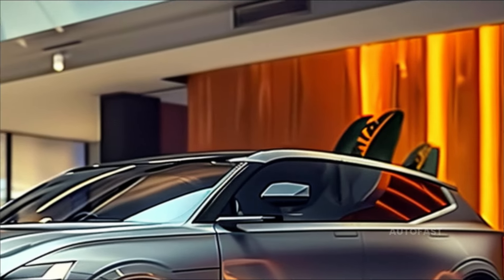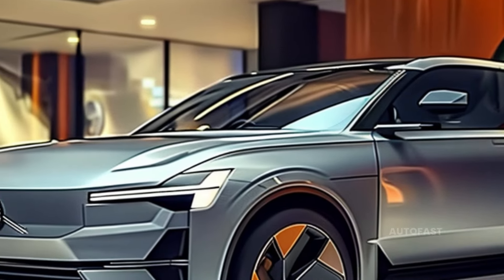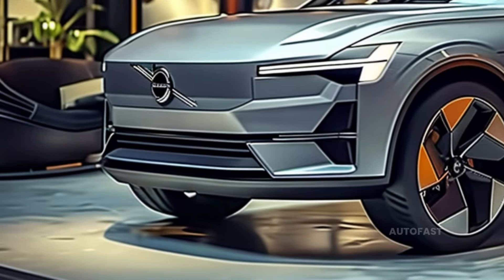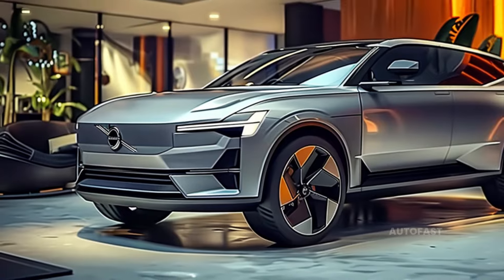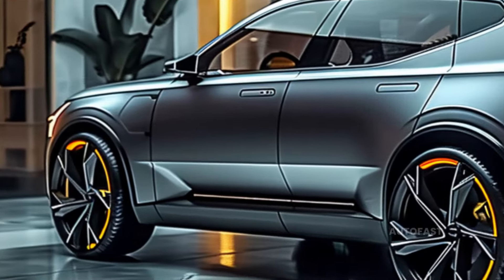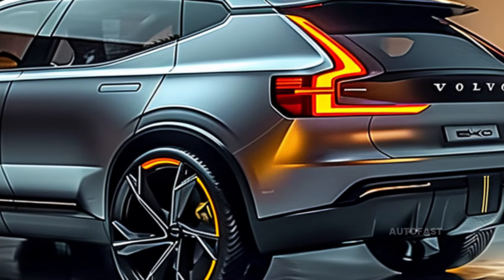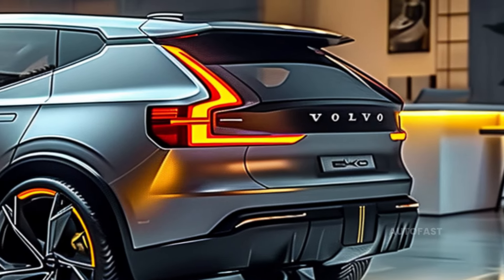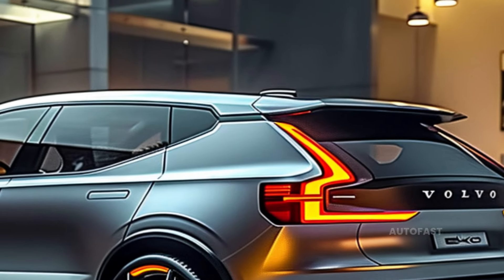Two electric SUVs now in production are the 2025 Volvo EX40 and the electric XC40 Recharge. Because they are practically identical to one another, the two SUVs give the impression of being virtually identical. Volvo has refocused its naming strategy in order to better differentiate between its electric vehicles, hybrids, and gasoline-powered automobiles. This is in reaction to the growing number of electric vehicles that are part of the company's range.